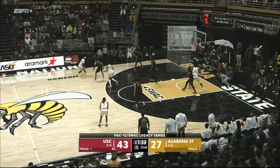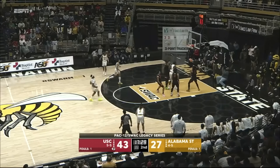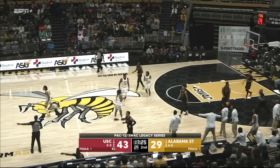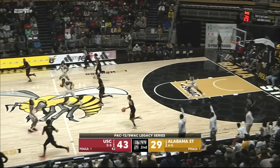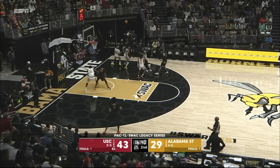A little floater. Pull up from Range who hits — he is heating up here early in the second half. Open three that would have cut it to 11. Good look there from Isaiah Range — just couldn't knock it down.